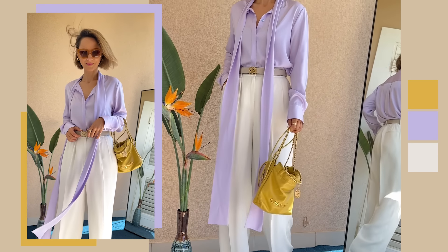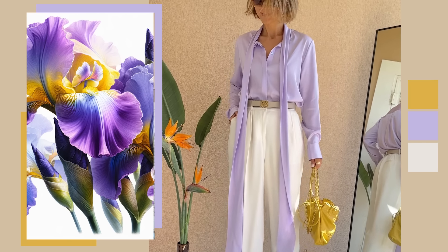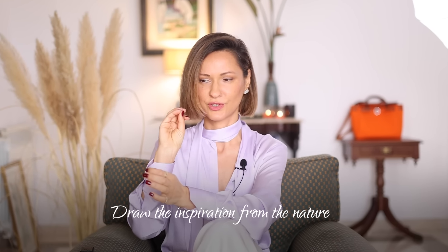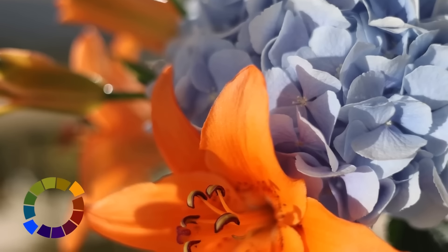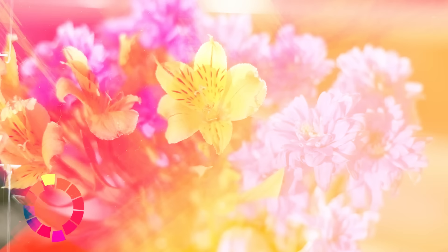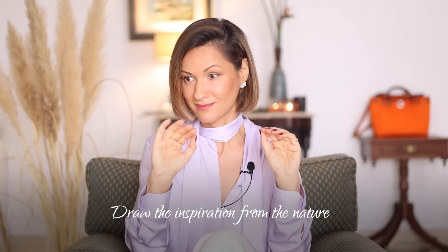And by the way, nature is the ultimate artist. If you're ever in doubt, just look to nature for inspiration. Honestly, for me this is the easiest recipe — you look at nature, find a sophisticated and rare flower or any creation of nature, and simply replicate that color combination. That's it.